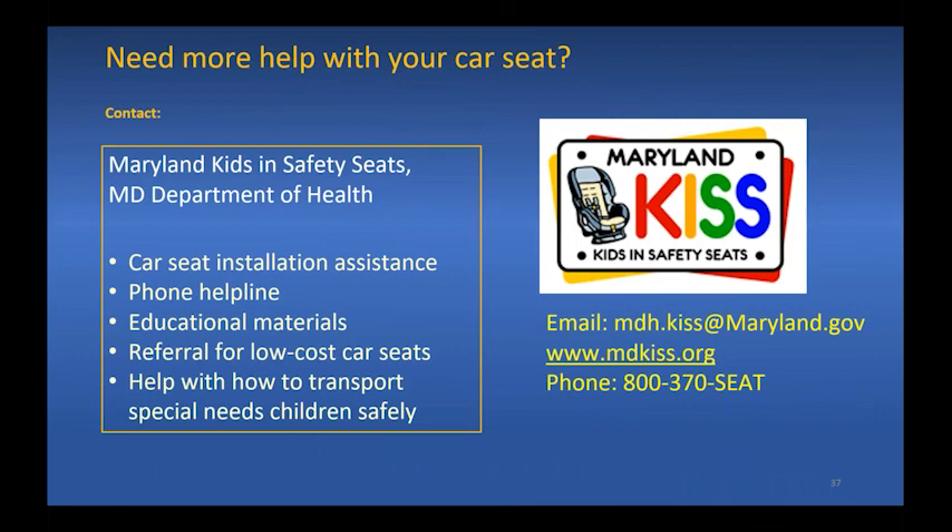Remember, you can get help anytime with your car seat by contacting Maryland Kids and Safety Seats at the Maryland Department of Health. Thank you for listening to this presentation and stay safe.